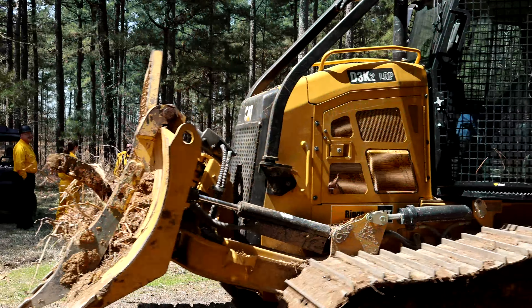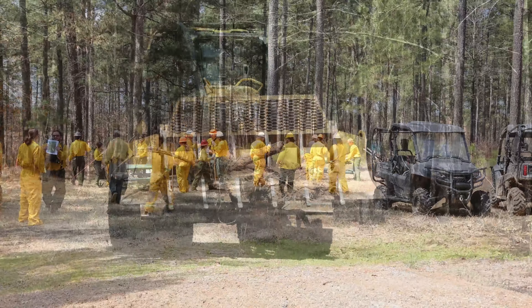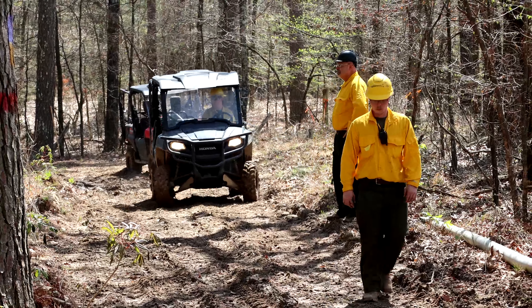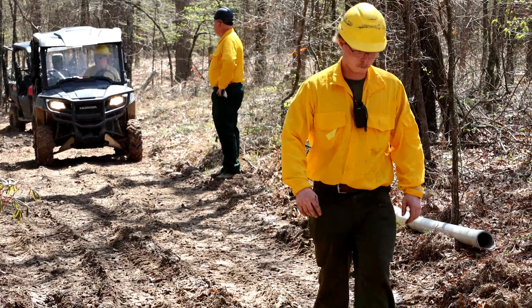I'm the forest manager and I do most of the bulldozer operations on the school forest. For our fire breaks, I have a root rake for the dozer. It actually combs the brush and needles out of the fire break area and exposes bare mineral soil to help prevent a fire from jumping onto adjacent property or from adjacent property onto ours.